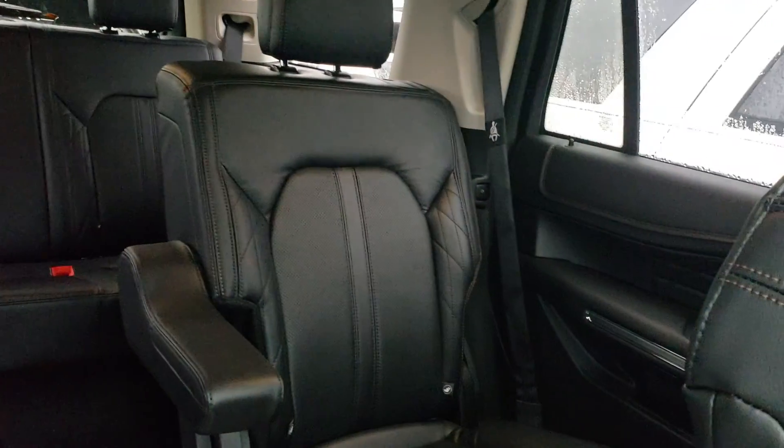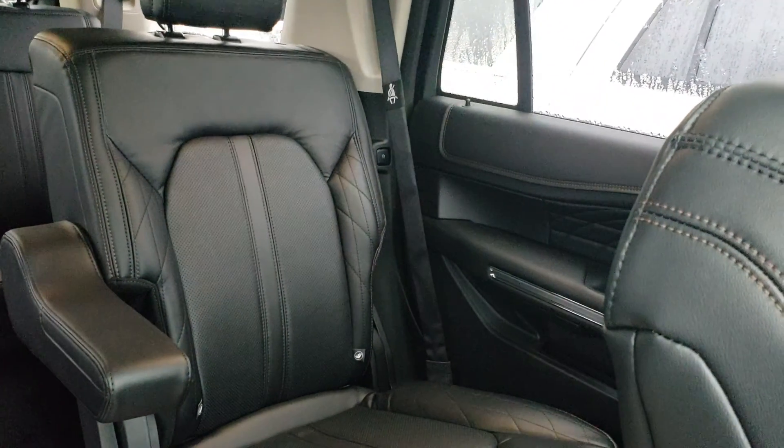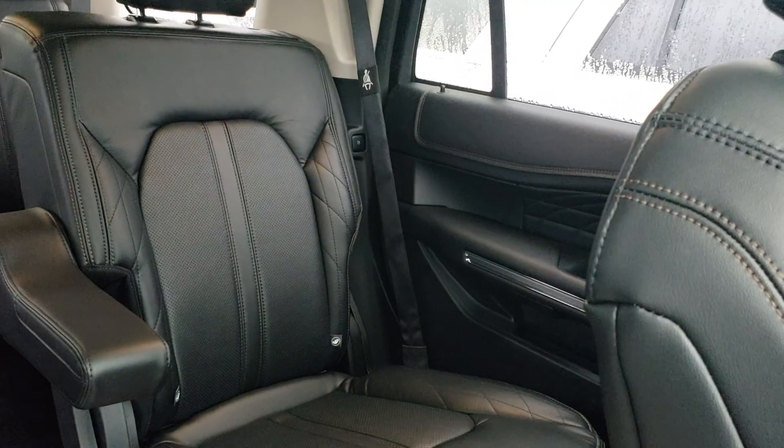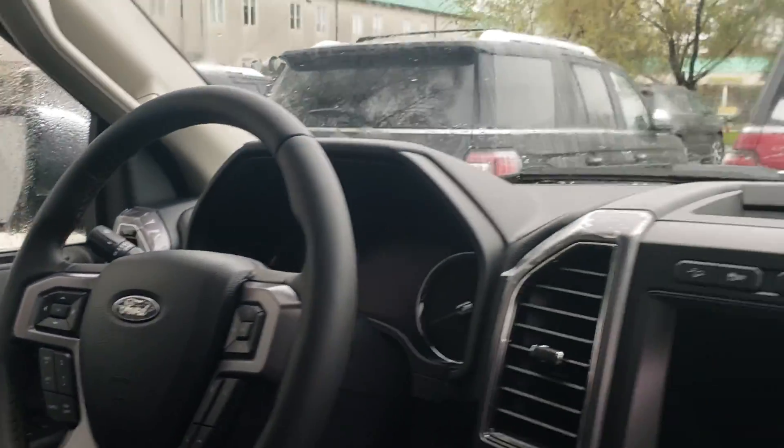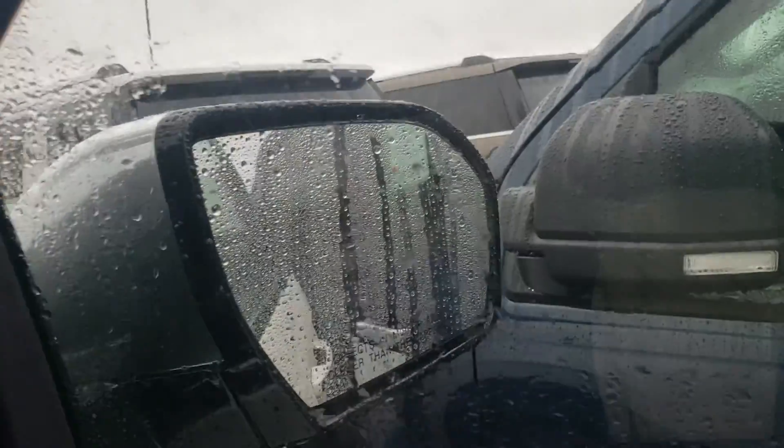Wanted you to be able to take a look at some of the great safety features as well. The second row deployable seat belts there — so if you do have kids, great for kids, help keep them a lot safer. Of course, adaptive cruise control, lane keeping, and blind spot monitoring there in the side mirrors.